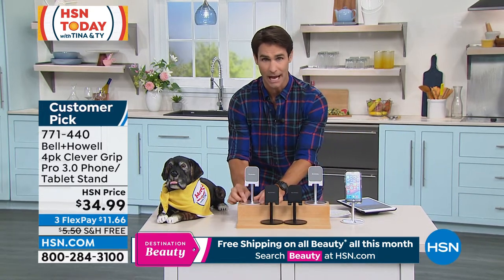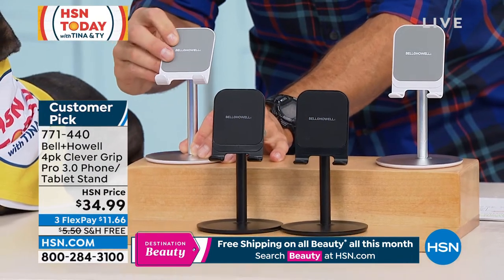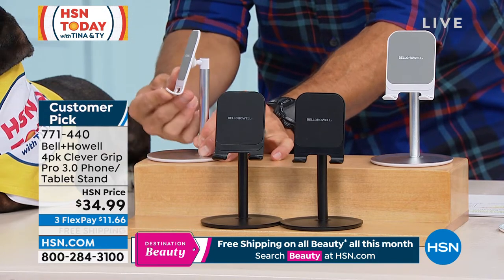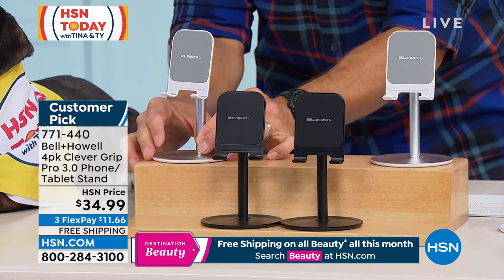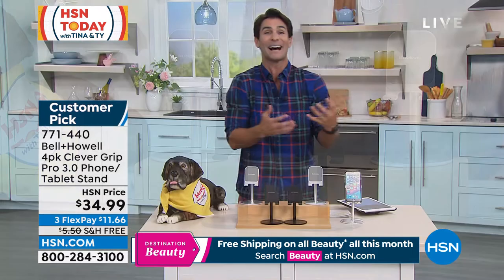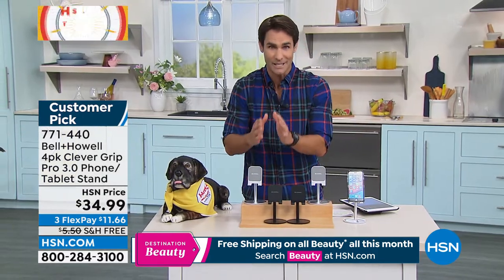There are four of these. They are solid, they are durable, they are adjustable. You can put your phone landscape or portrait, and they rotate all the way around. You could put one in each room so no matter where you go, you have one there. Or maybe as a gift — everybody has a device they carry around, so everybody would use this and love this.